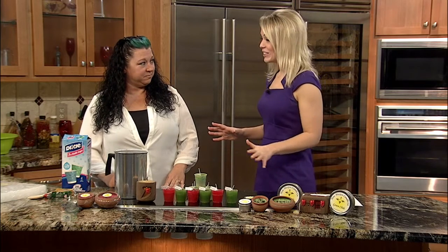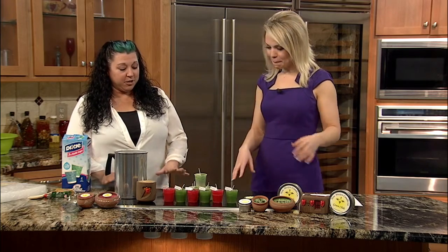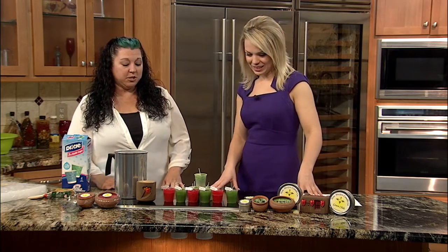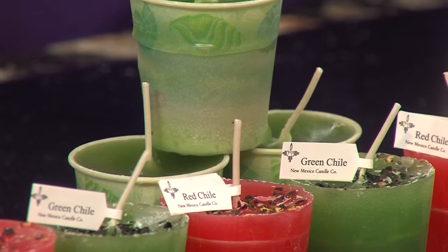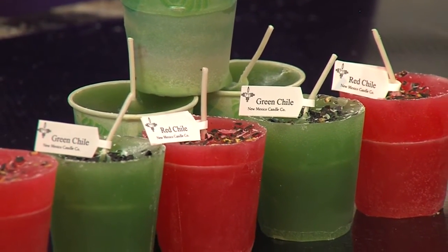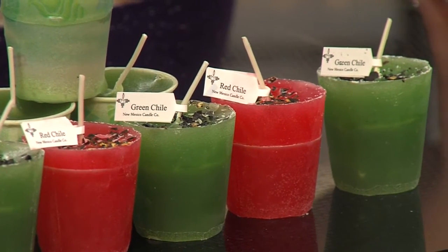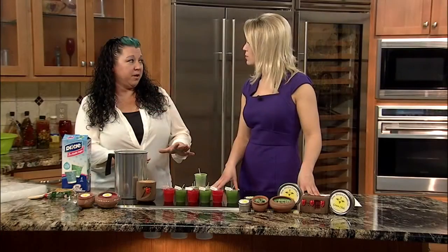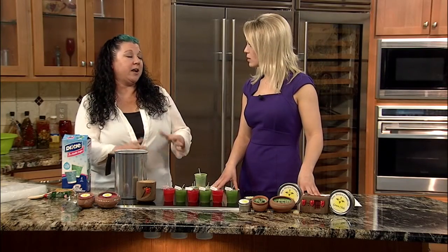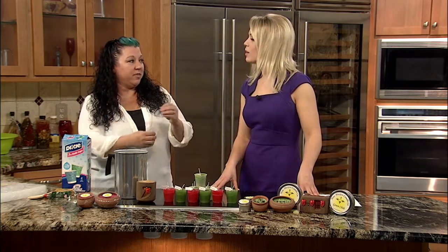Let's get started because these actually smell amazing. You have red and green chili candles. The way we had those developed is we actually had a chemist at one of our fragrance companies make the fragrance for us. You'll see these at other places because we do wholesale to other companies, but we actually had it developed just for us.